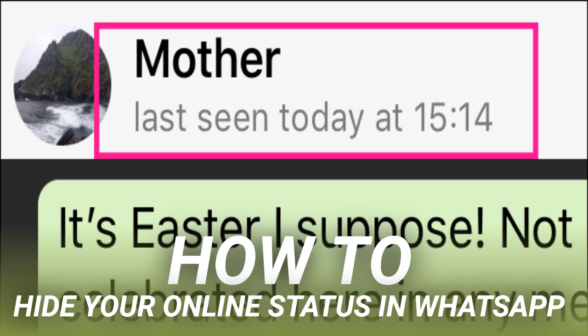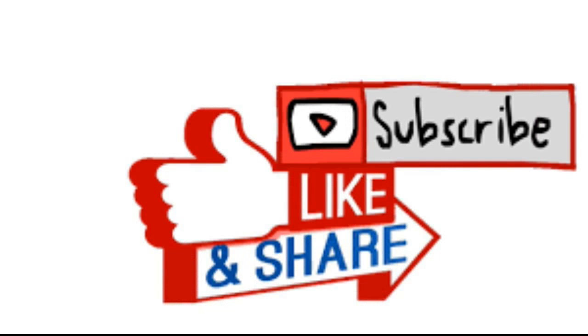One caveat is that you won't be able to see when anyone else was last online either. Personally, I think this is a pretty fair trade-off. But if you must know whether your friends have logged in recently or not, then you'll need to let them know when you've logged in.